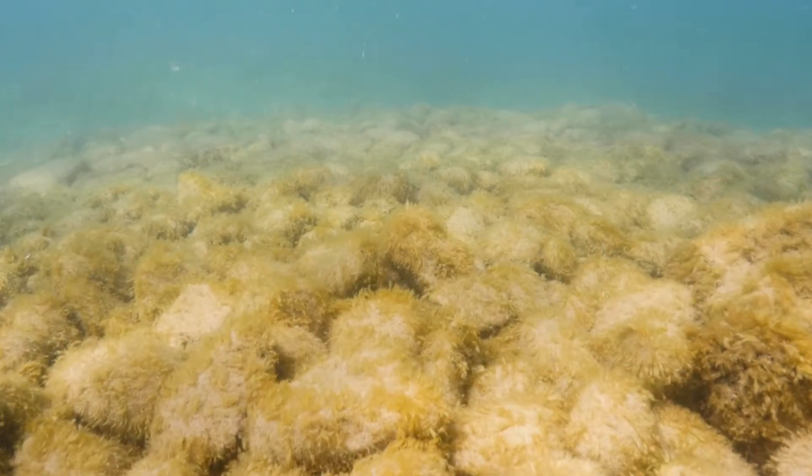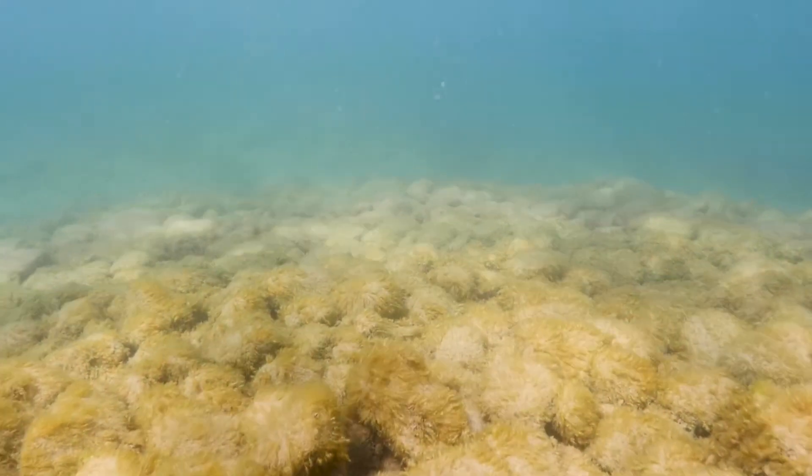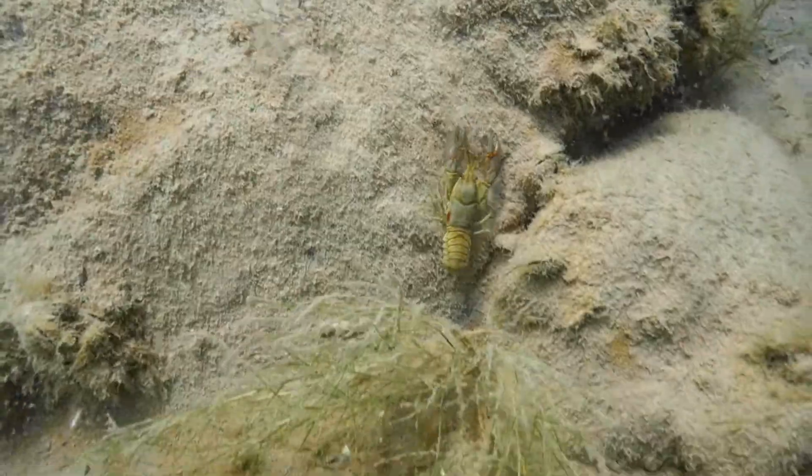These eggs are laid right on the reef. Almost as soon as those eggs hit the rocks, they're basically gobbled up by this invasive crayfish.